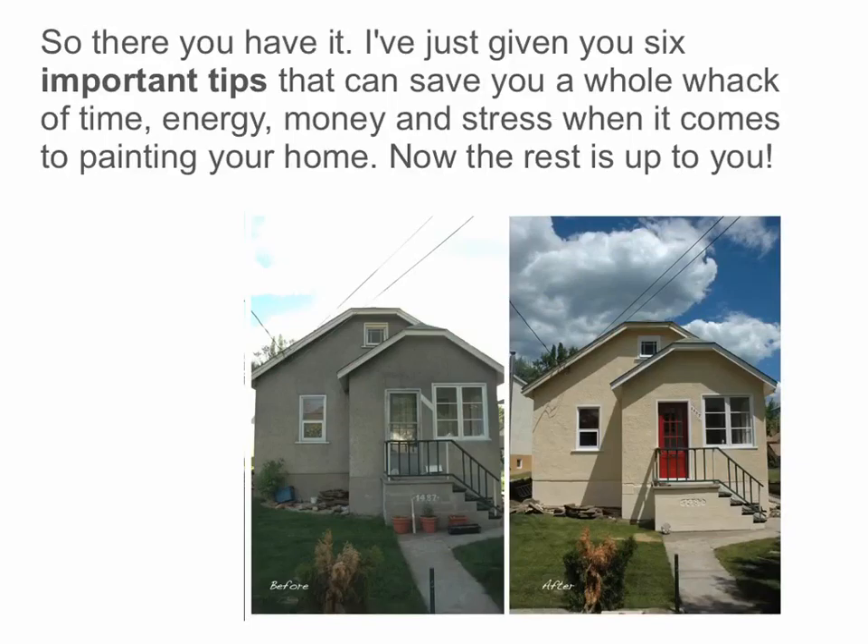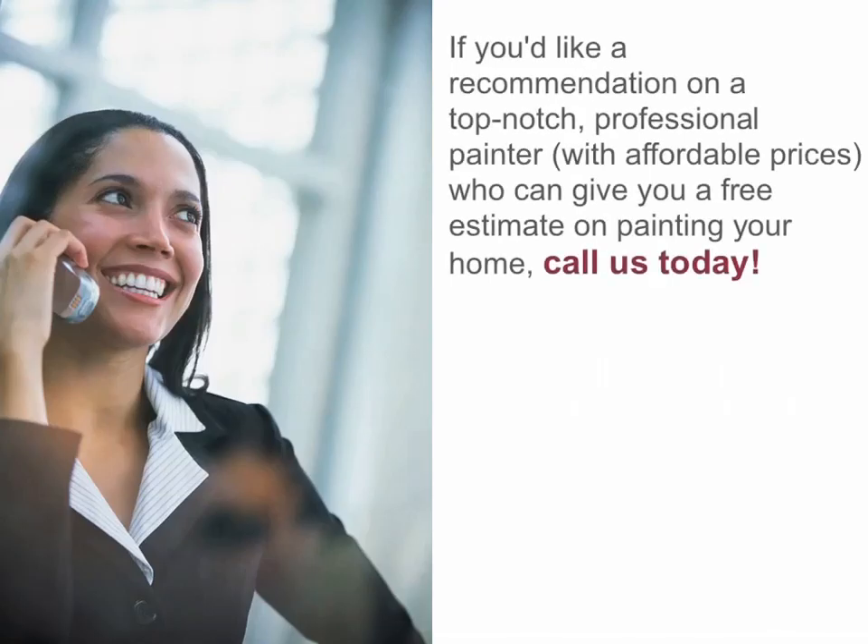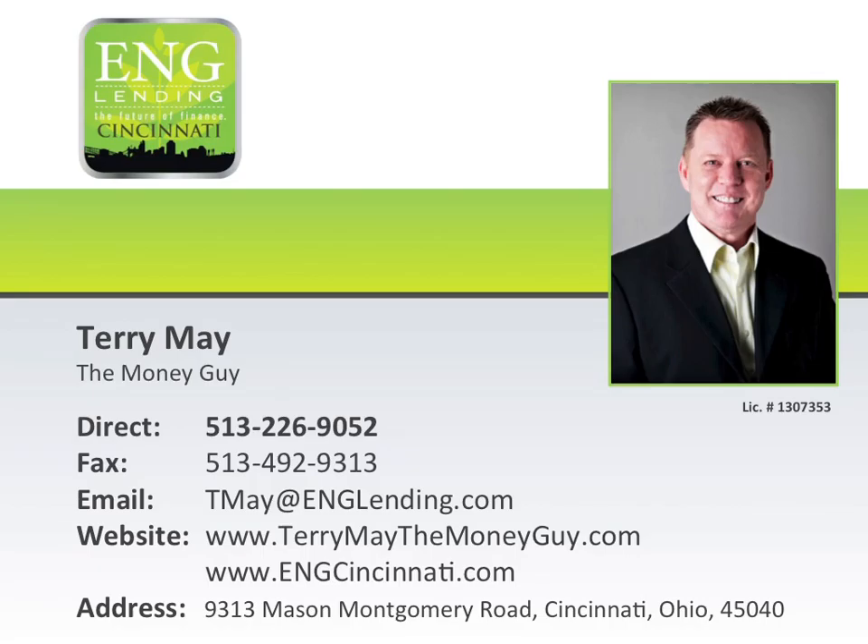So there you have it. I've just given you six important tips that can save you a whole whack of time, energy, money, and stress when it comes to painting your home. Now, the rest is up to you. If you'd like a recommendation on a top-notch professional painter with affordable prices who can give you a free estimate on painting your home, call us today. Thank you for tuning in to this episode of Terry May's Money Moment. If you have any questions or comments, please call Terry today at 513-226-9052.